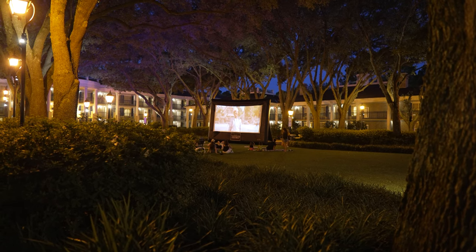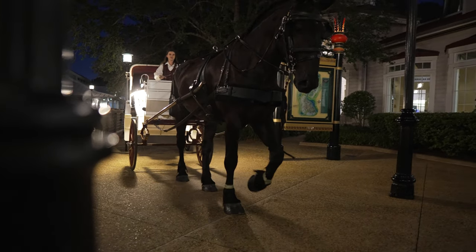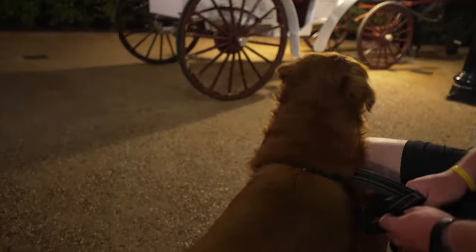We walked Remy around the resort, which was a really good way to experience the nighttime part of it. We saw horses and just all the liveliness of the evening — this resort really brings out a lot of people. The kids at Old Man Island were out there until like 11 o'clock. We had stayed at Port Orleans French Quarter years ago but never walked over to Riverside, so it was all brand new to us, and taking Remy on extended walks really got us to enjoy it.